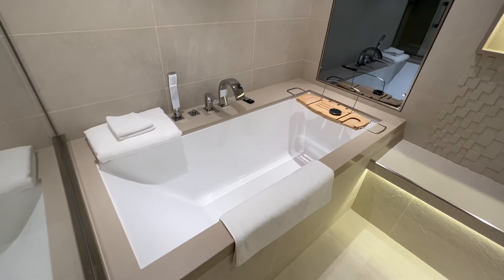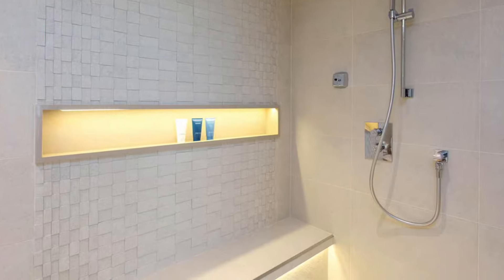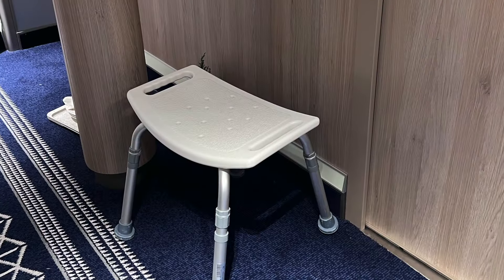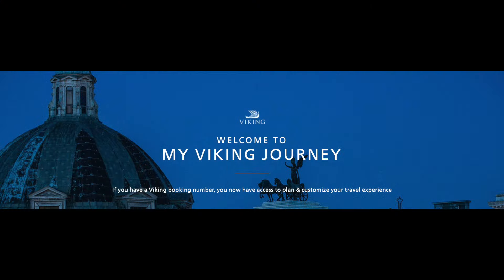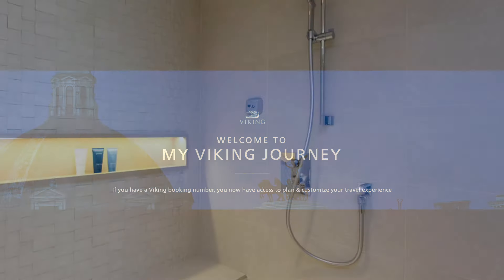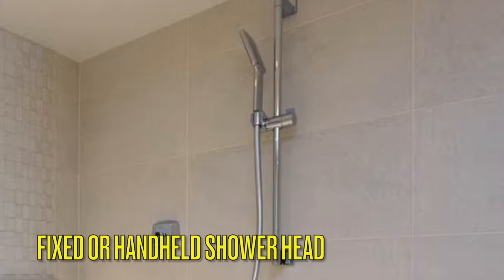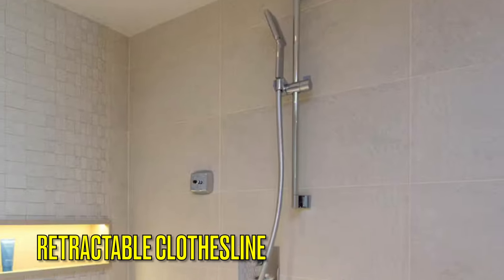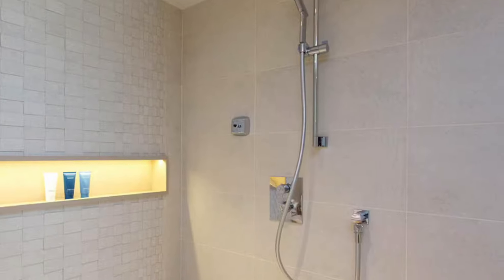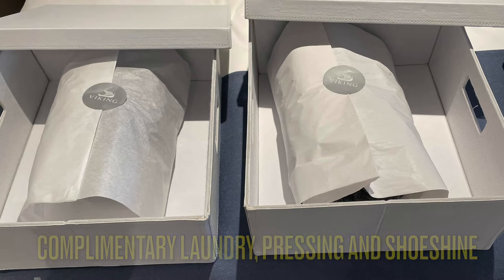The bathroom's centerpiece is a combined shower and deep-soaking bathtub with a seat in the shower area for added convenience. For those needing extra stability, Viking can provide a shower chair upon request — just ask Viking before you sail or your steward on board. The showerhead offers both a fixed and handheld option, and a retractable clothesline spans the width of the wet room for drying swimwear or lightweight clothing. This category of stateroom comes with complimentary laundry, pressing, and shoeshine services.